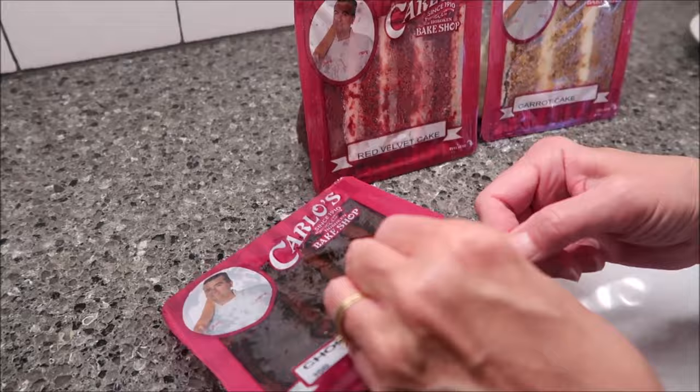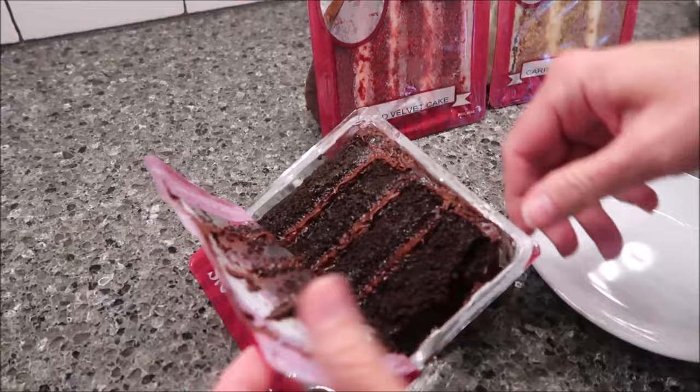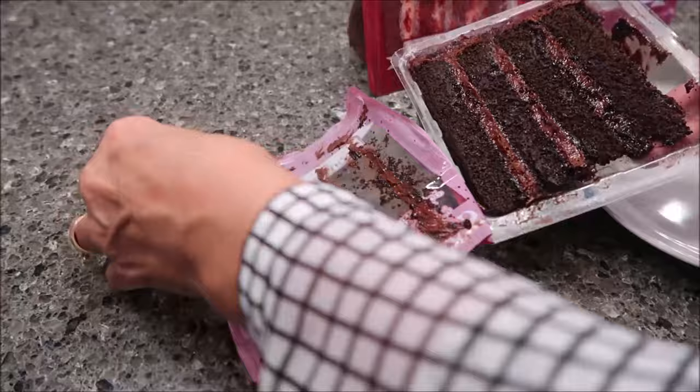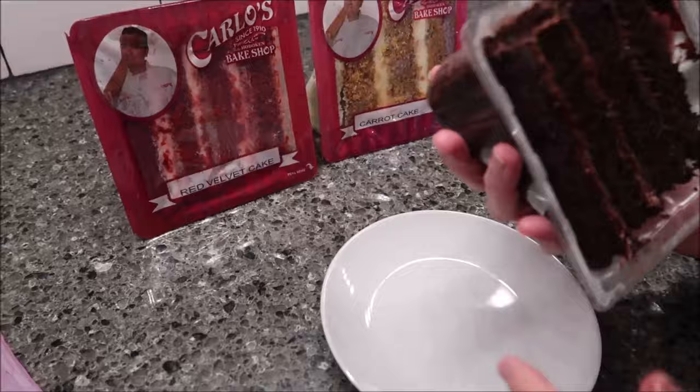It says peel here, so what you want to do is just peel here and do exactly what it says. These same packages are available in vending machines, so if you are buying from a vending machine, most likely you will eat it straight from the package. But since we are reviewing it here at home, we are going to remove it from the package.